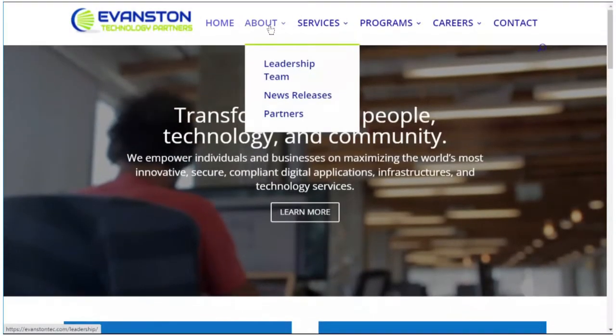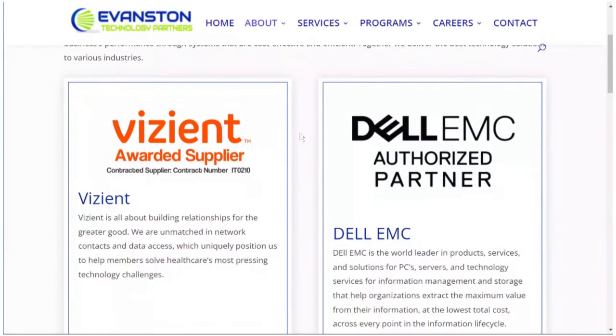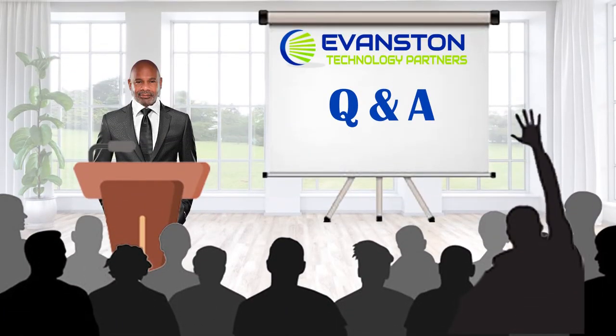You should delve into every corner of the company's website, but don't waste your time looking elsewhere for more information about ETP itself. The Q&A with the client is the best opportunity you have to ask questions and get specific answers about the company.